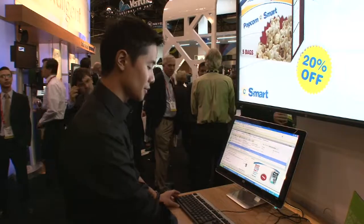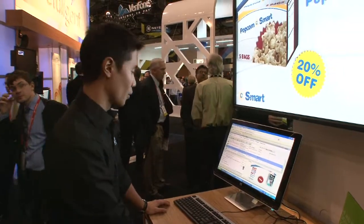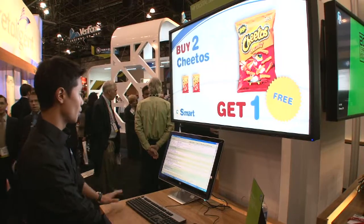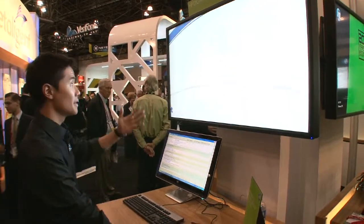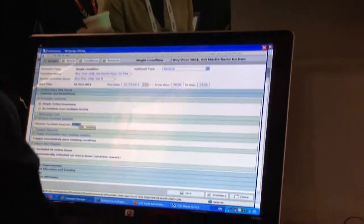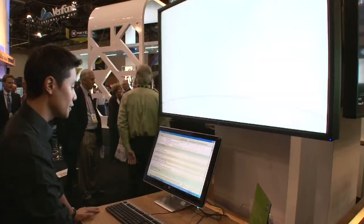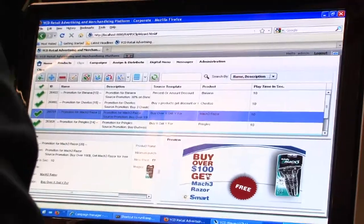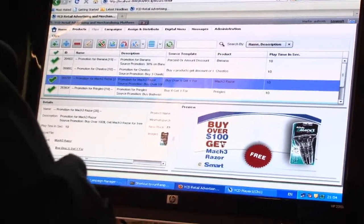So right here I'm going to show you a little demonstration of how it's actually going to work. You see it says buy over $100, get Mach 3 Razor for free. This is one of their campaigns that they're currently running, showing on the screen right here. What the customer can do is actually change this and say today we're going to do a special promotion where you buy $69.99 worth of merchandise and you get the Razor for free.